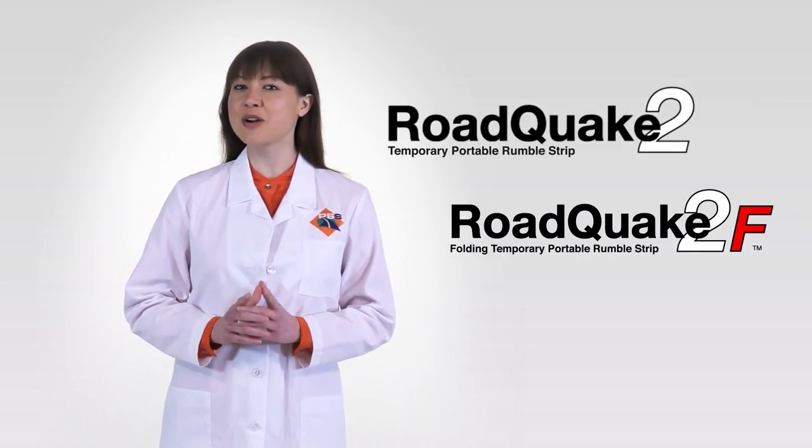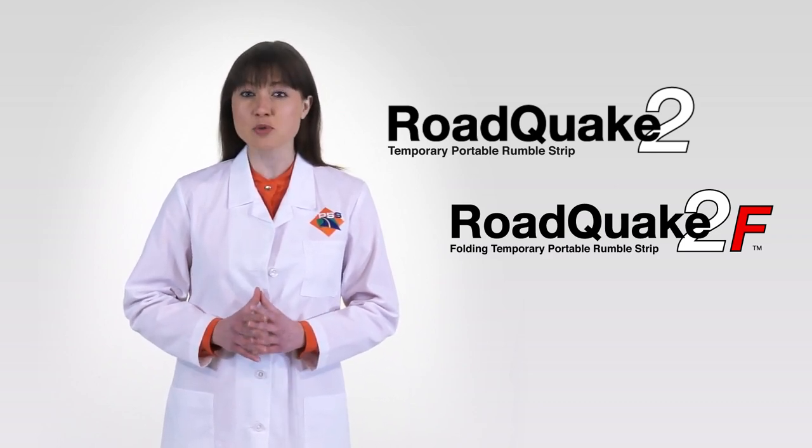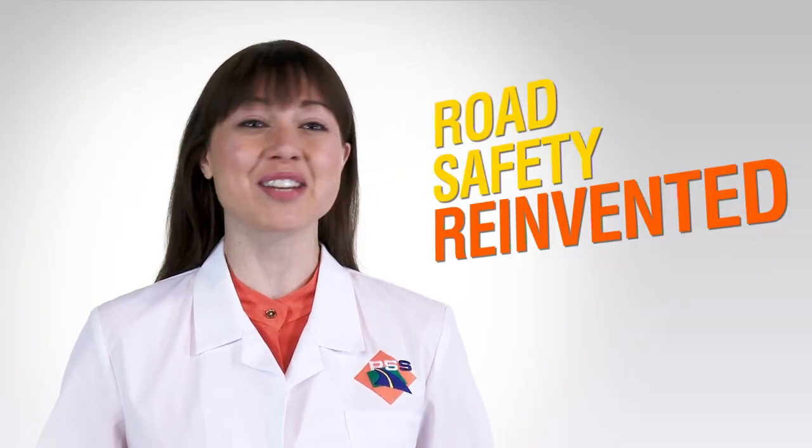For more than 30 years, Plastic Safety Systems has designed, manufactured and marketed traffic control devices for permanent and temporary applications. One of our most innovative product lines is the RoadQuake family of temporary portable rumble strips. This revolutionary safety countermeasure helps reduce the number of accidents and save lives. Put simply, RoadQuake is road safety reinvented.